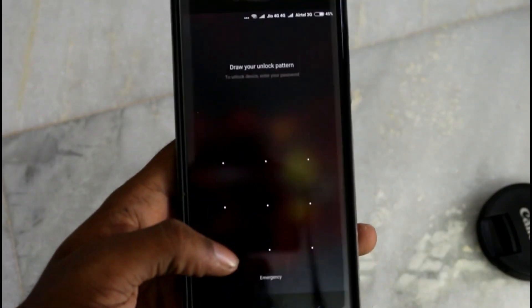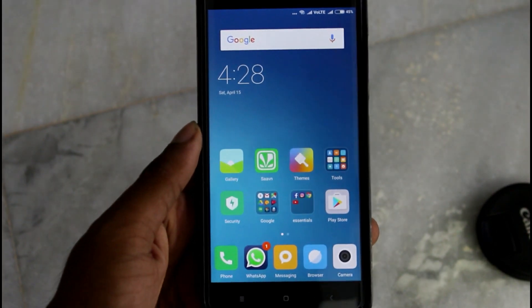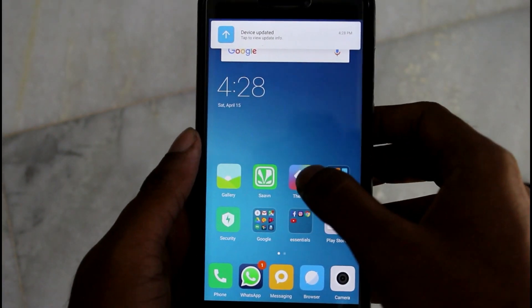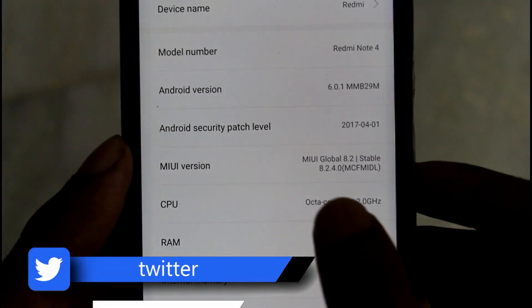Alright guys, I have successfully installed this update. Now let's check the version. It is currently running on MIUI 8.2.4.0.